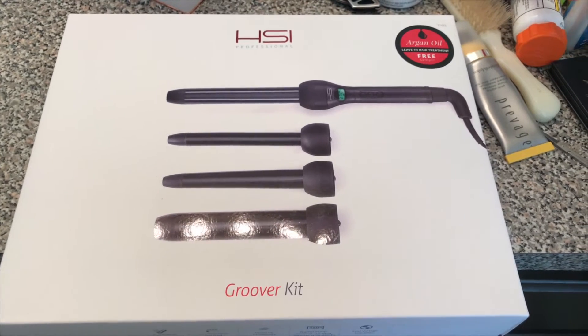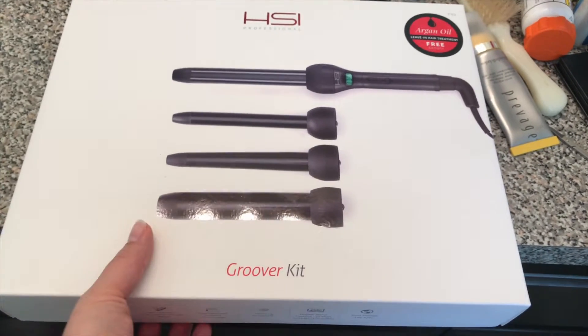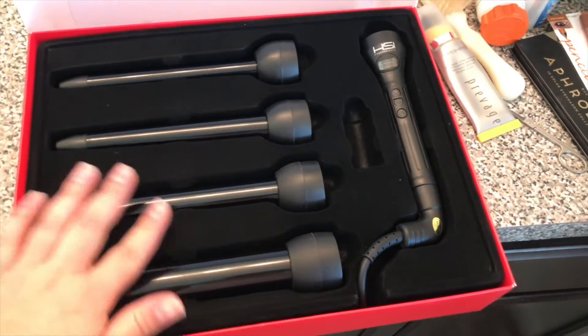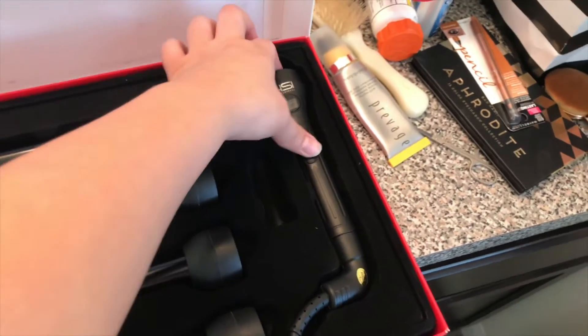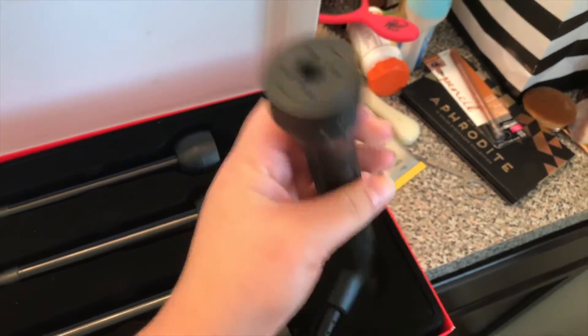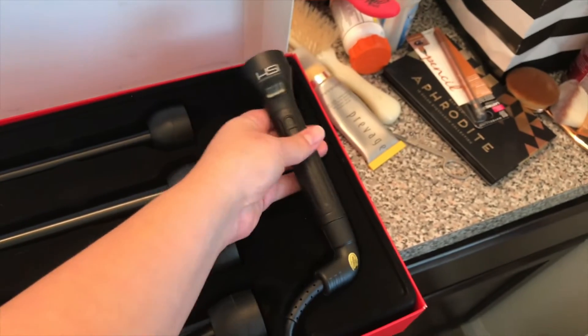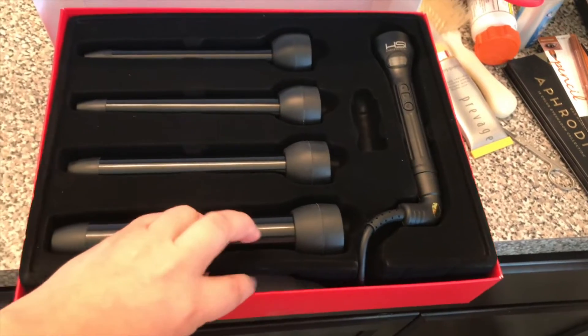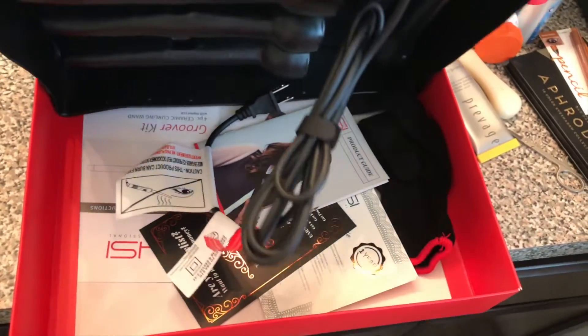My husband decided to take me and my son to the Monster Jam, so I wanted to curl my hair and test out this HSI Groover kit. It comes with the curling wand and four interchangeable barrels, which is awesome because you can do four different styles of curls — all in one price. I will link all the information down below. I really liked how my hair turned out.